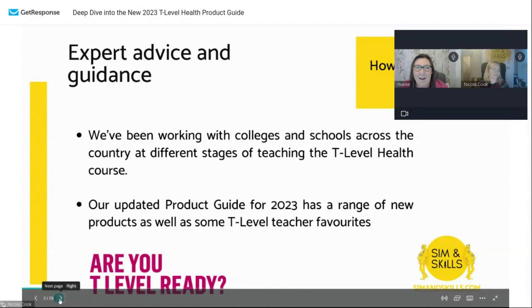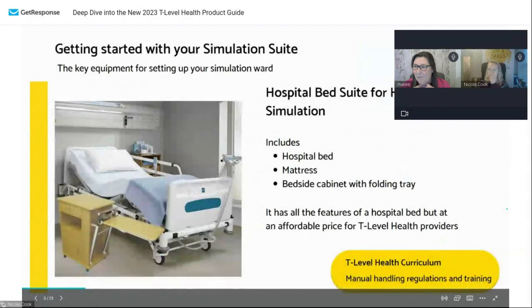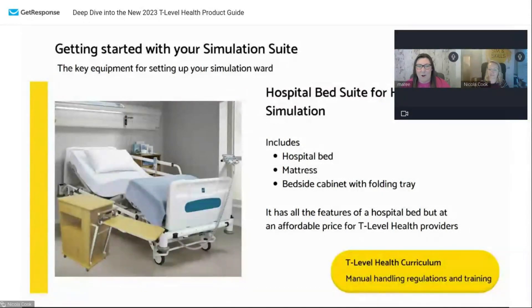Hi everybody, thank you so much for coming today. It's great to see you all, and for those watching the recording, thank you for taking the time to watch it. As Nicola said, I'm the expert in inverted commas, because we're all quite new to T-levels — we're all learning as we go along. But these are the main parts of what you would want in your sim suite in your colleges.